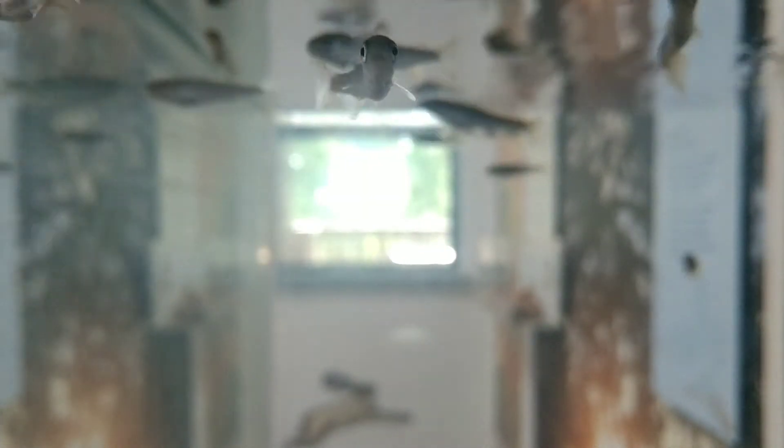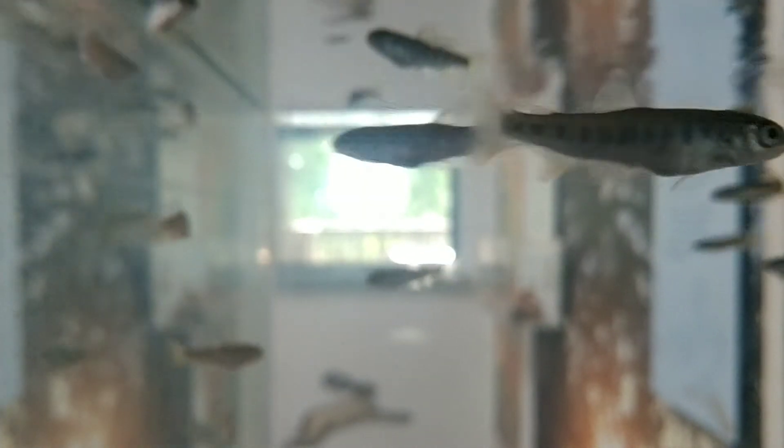For food, they consume insects, crustaceans, and small fish. Though they are in the same family as salmon, they differ from them in migration timing, spawning timing, and reproductive strategies.